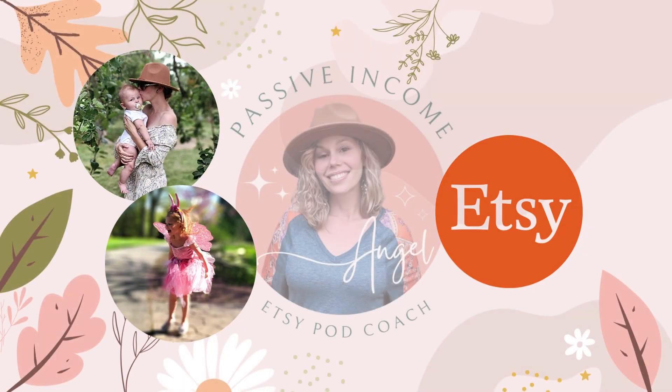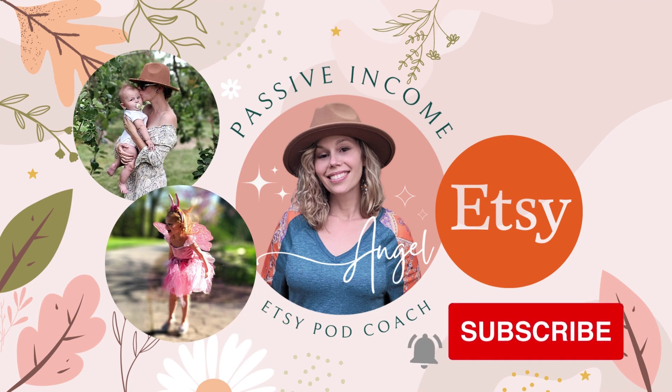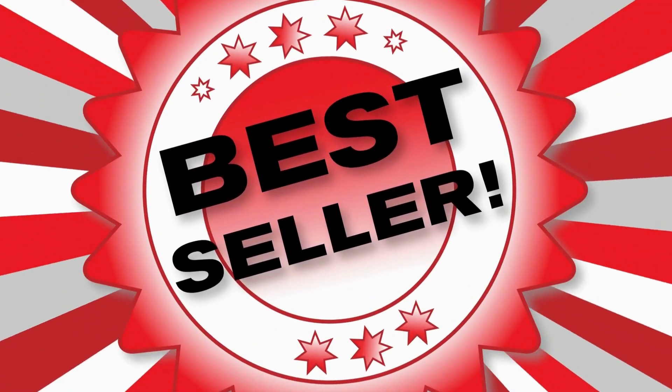Hi, welcome to my channel! My name is Angel. I am a wife and mama of two amazing kiddos, a full-time Etsy seller, and now an Etsy print-on-demand coach, here to give you all the tips and tricks to help you be successful in your own Etsy print-on-demand journey. Make sure to check out below — I have a free Etsy print-on-demand starter guide — and don't forget to subscribe for more videos.